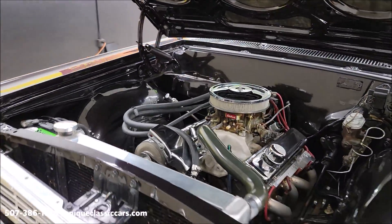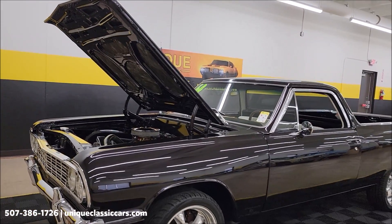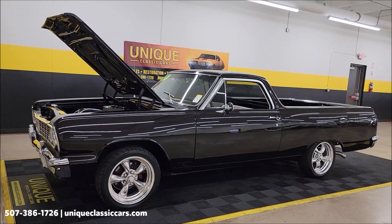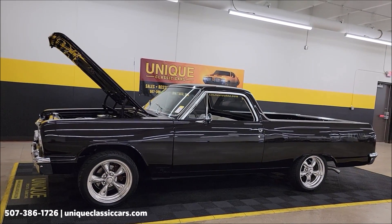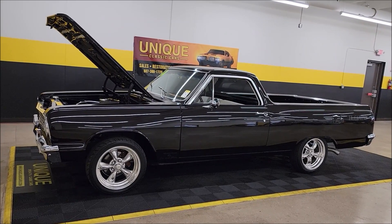Remember, it's going to come with that three-month, 500-mile warranty protection plan, which may be extendable out to 10 years — consult with your sales associate by calling 507-386-1726 or visiting uniqueclassiccars.com. Check out all the still pictures. We do consider trades, financing is available, and we can assist with transportation.